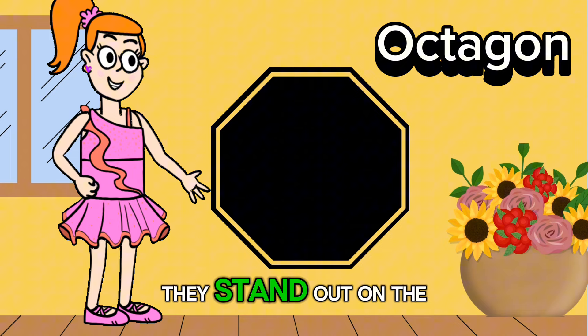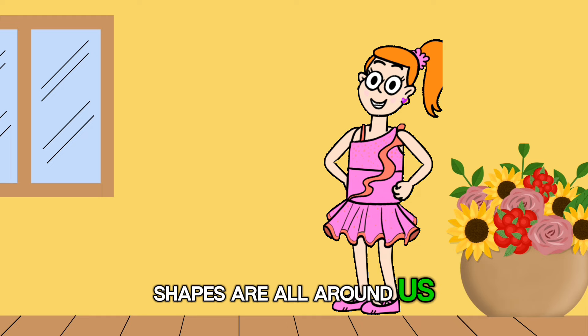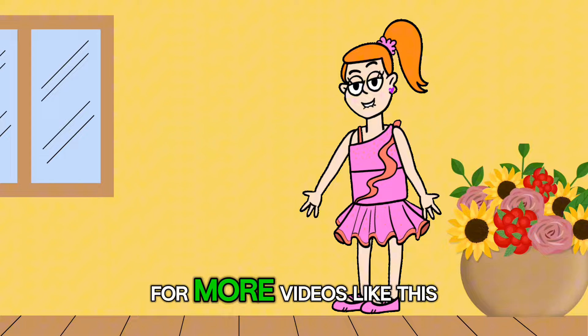Shapes are all around us, making our world interesting and full of surprises. Don't forget to subscribe to our channel for more videos like this one. Thanks for watching, and see you in the next video.